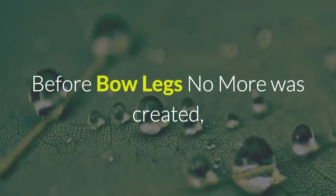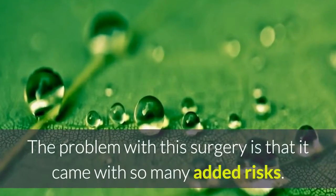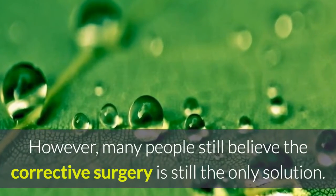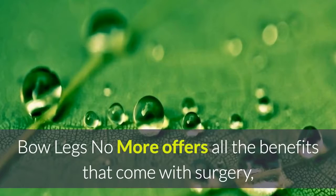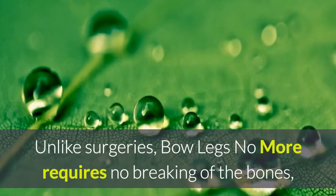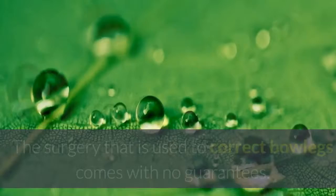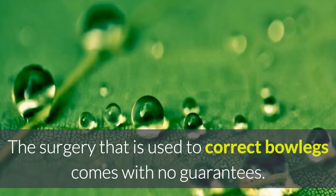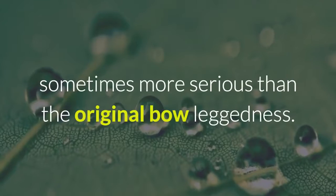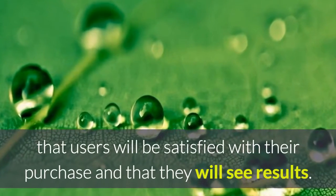Bowlegs No More vs. Surgery: Before Bowlegs No More was created, the most common way of treating bowlegs was surgery that corrected the shape of the leg, but this came with many added risks. Many people still believe corrective surgery is the only solution. Bowlegs No More offers all the benefits that come with surgery but without the danger and pain — unlike surgery, it requires no breaking of the bones, which means exponentially less pain. The surgery used to correct bowlegs comes with no guarantees; sometimes patients go through the entire process and still have issues, sometimes more serious than the original bowleggedness. With Bowlegs No More, there is a guarantee that users will be satisfied and will see results.